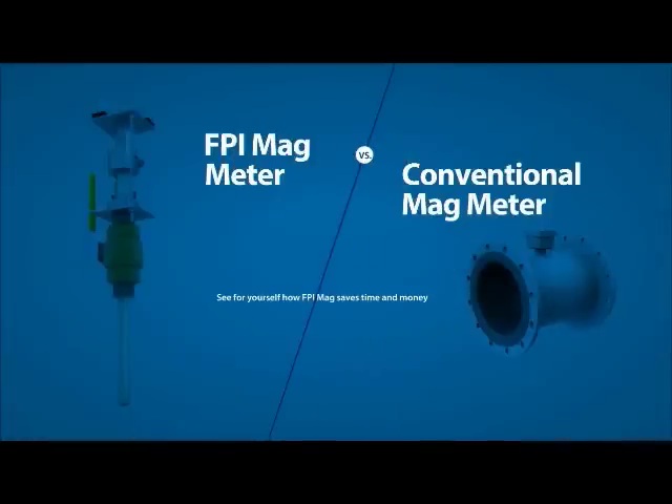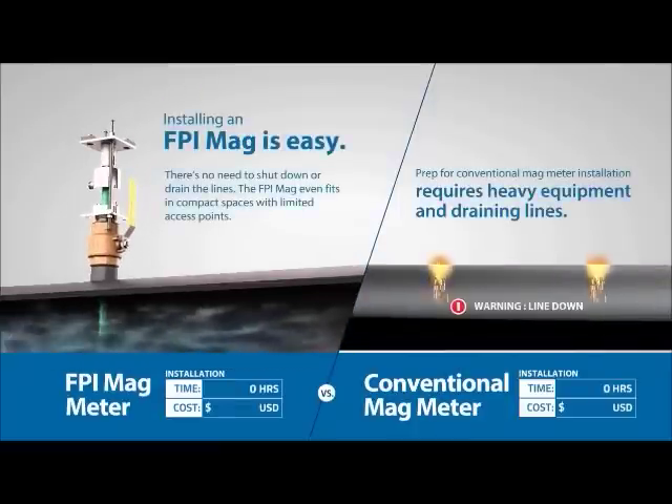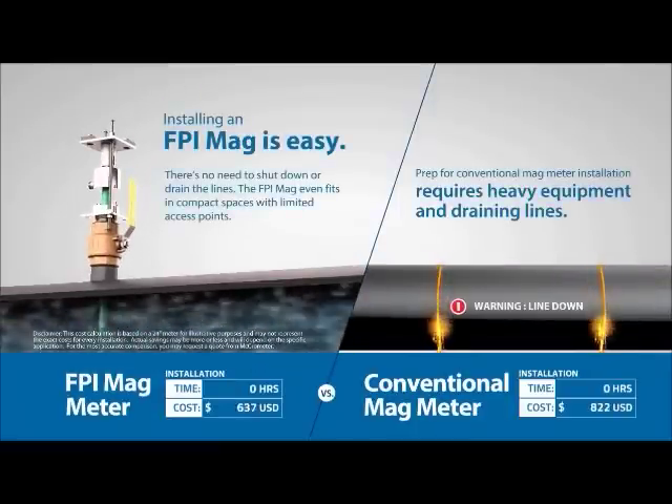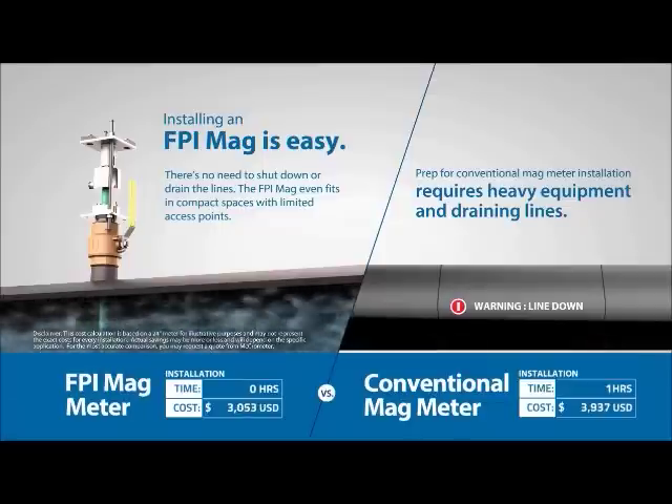See for yourself how FPI Mag saves time and money. Installing an FPI Mag is easy — there's no need to shut down or drain the lines. The FPI Mag even fits in compact spaces with limited access points.